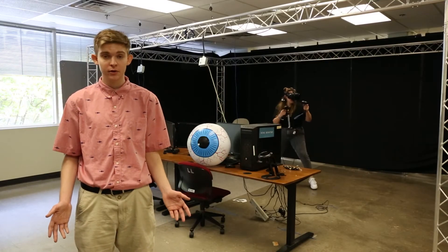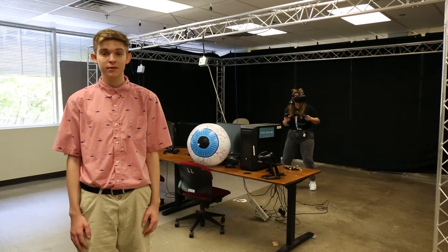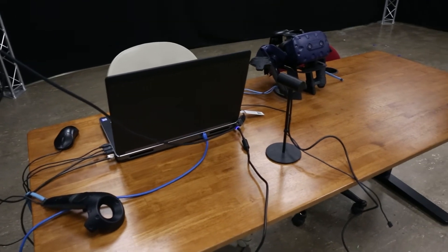Now on the second floor of Langford C, we're in the VIRAL Lab, or Visualization Immersive Reality Lab. This is a VR workspace where students can work on their projects or research in virtual reality.